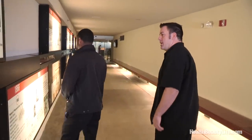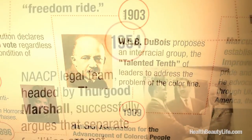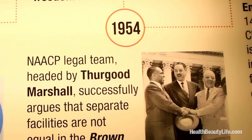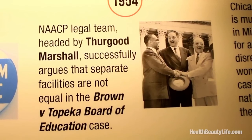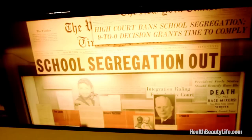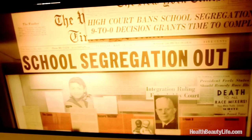Then we move down this way and into the 1900s, where things still weren't right. In 1954, Thurgood Marshall and the NAACP said that children should be able to go to the same schools in this country. So on Monday, May the 17th, 1954, Brown v. Board of Education ruled that segregation in public schools was unconstitutional.